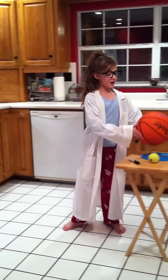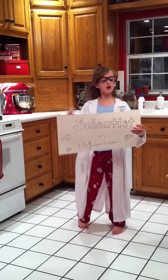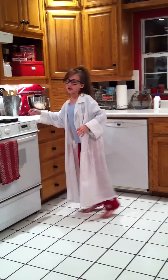Welcome to another episode of Scientists Do Pajamas. Today we're going to be talking about transferring kinetic energy. Yes, that's right.